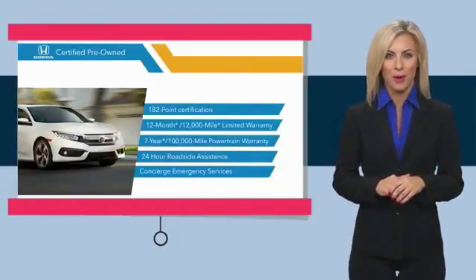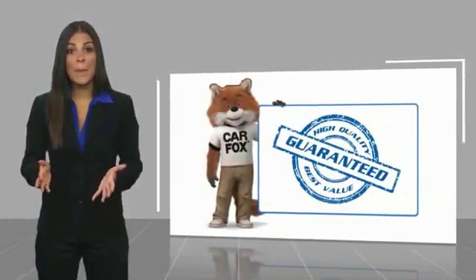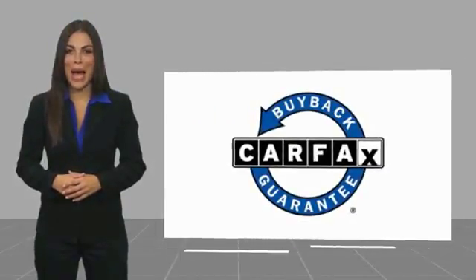See why the Honda Certified program is worth looking into. This is a one-owner vehicle with a CARFAX vehicle history report — be sure to find a complimentary copy of this report online or contact the dealership. This vehicle qualifies for the CARFAX Buyback Guarantee.